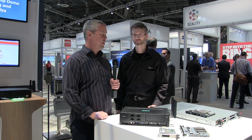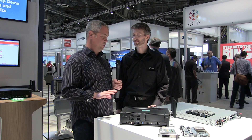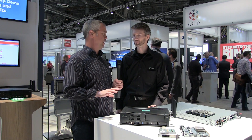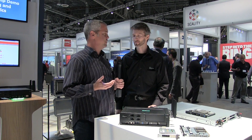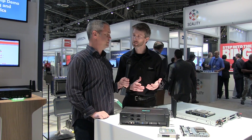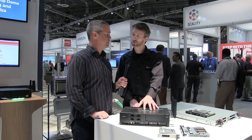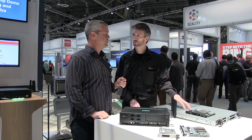Jake Ludington here at HPE Discover in the IoT booth. HPE announced a couple of new chassis for IoT solutions. They announced the edge line systems for high-end compute at the edge: the EL-1000 and the EL-4000.